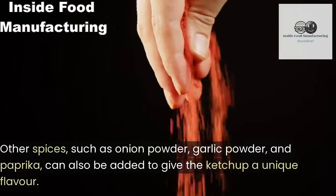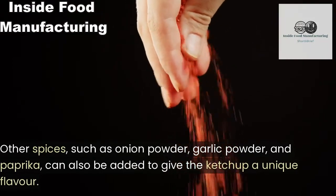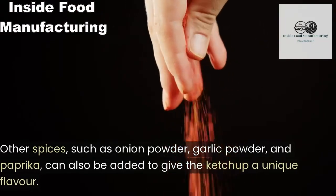Other spices such as onion powder, garlic powder, and paprika can also be added to give the ketchup a unique flavor.